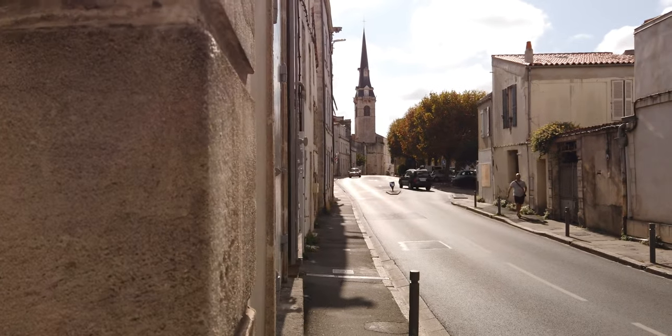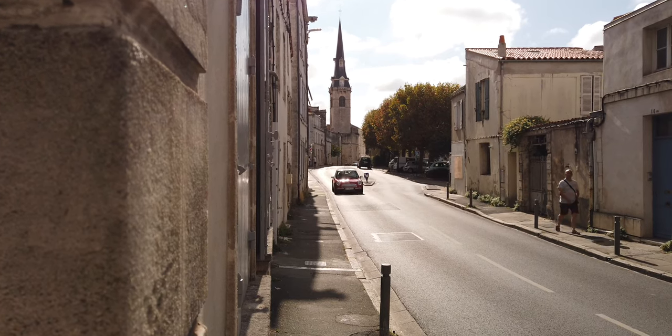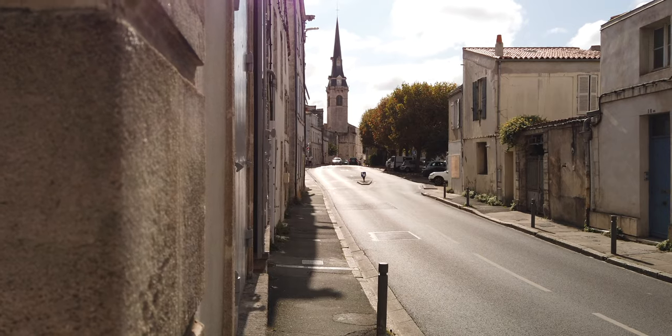Dead ahead is the Eglise Notre Dame. That's number 16 on our stop along this walking tour of La Rochelle.